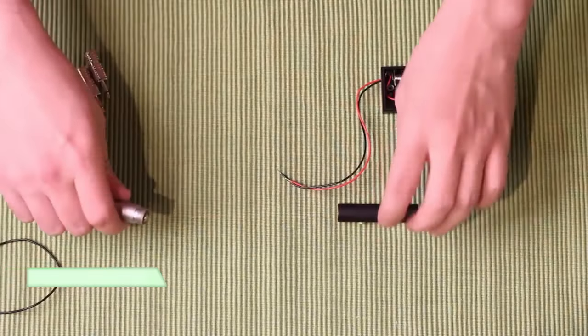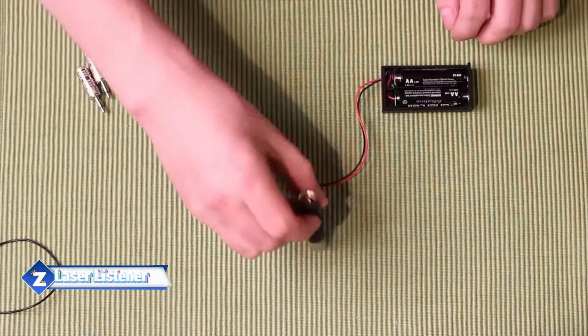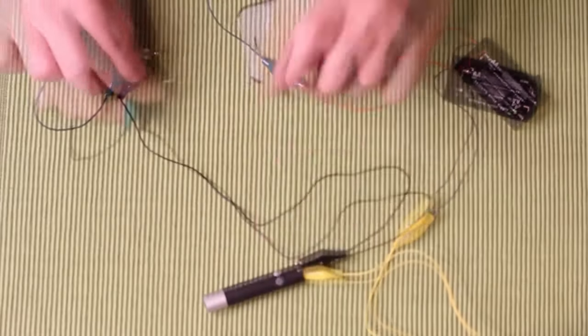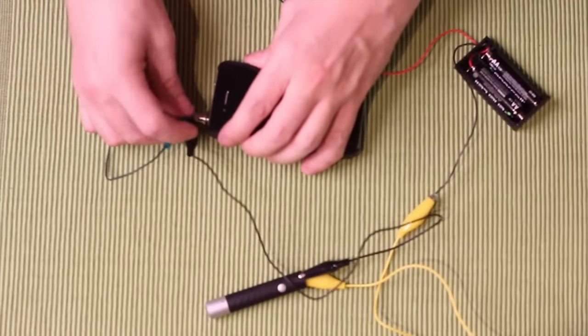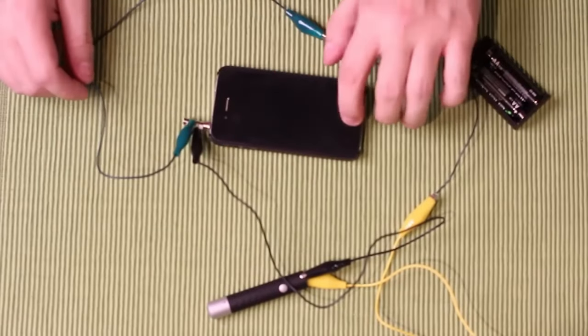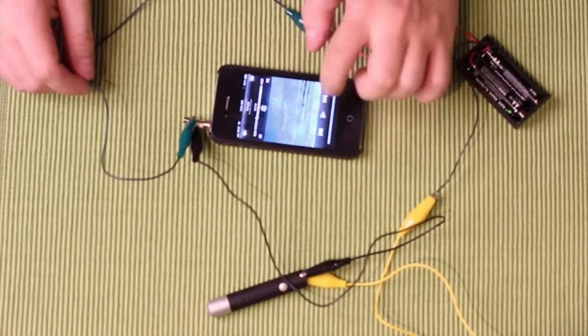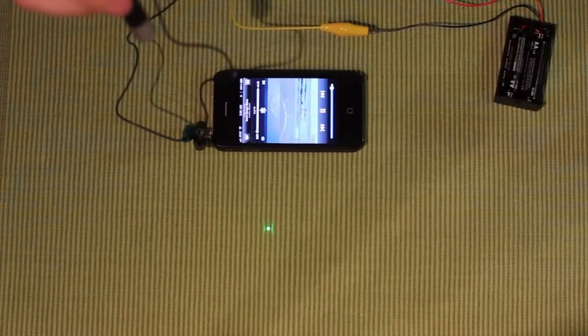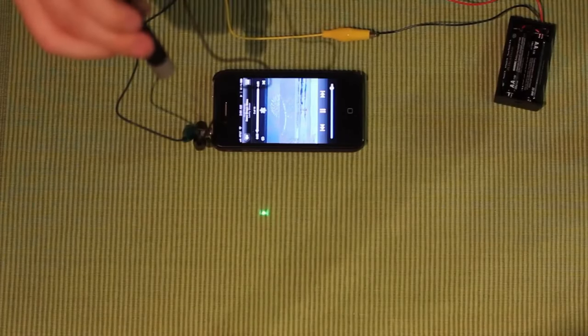For actual spies working for Her Majesty's Secret Service, gadgets are essential. It's not enough to just have nice manners and a tuxedo. Technical proficiency is also important. Do you require a wiretap? Construct a laser microphone. When the beam is directed at a target, it bounces back, strikes the receiver, and transforms into an audio signal.